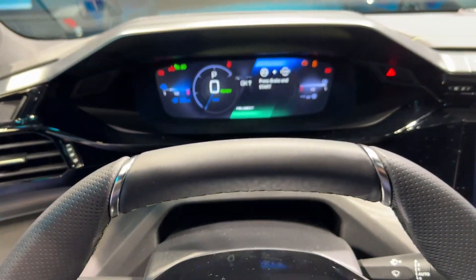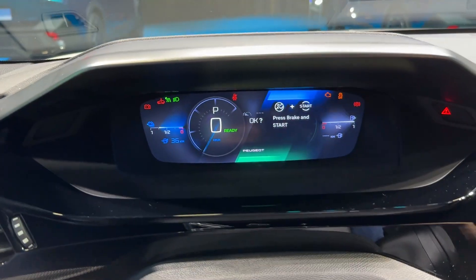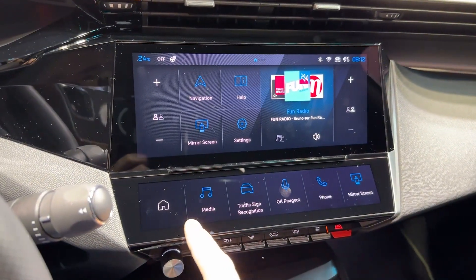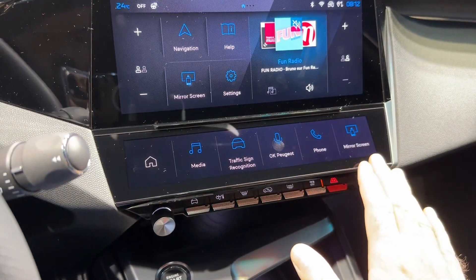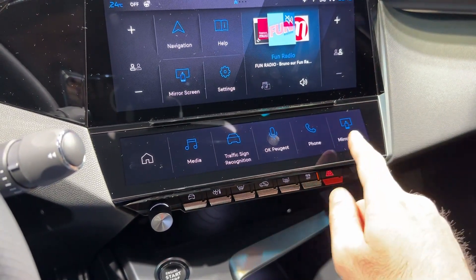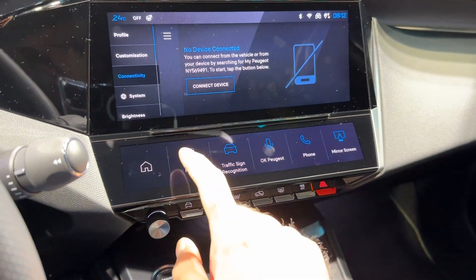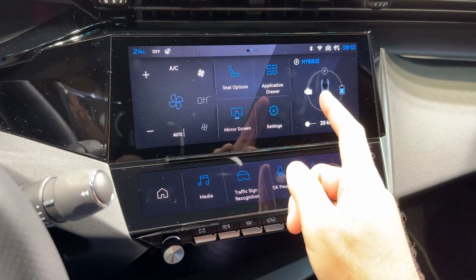This car is the GT Hybrid. We have the 3D i-Cockpit with a 10-inch head unit and an additional 10-inch screen in the middle with the new infotainment system. You also get this panel where you can configure the features you use the most — you can go to the application drawer and customize what's placed there.